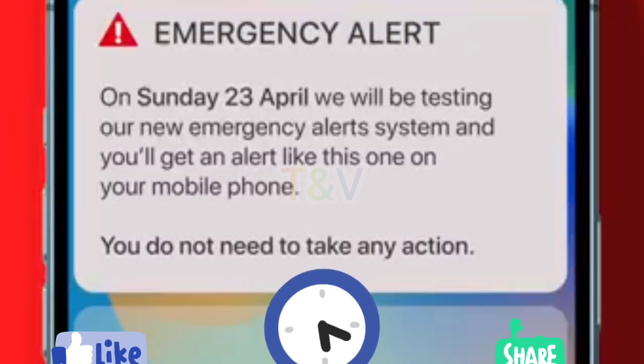Reasons you might get an alert. You may get alerts about severe flooding, fires, or extreme weather. Emergency Alerts will only be sent by the emergency services, government departments, agencies and public bodies that deal with emergencies.